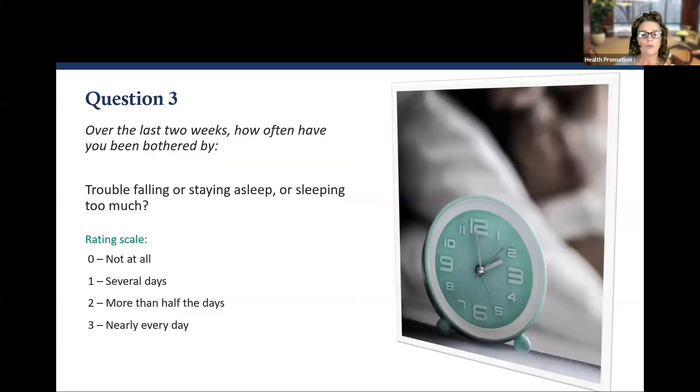Question number three: Over the last two weeks, how often have you been bothered by having trouble falling asleep, staying asleep, or sleeping too much? Also consider early morning waking — finding yourself awake at 3 to 4 a.m., not tired, unable to fall back asleep, with unhealthy thoughts. Zero, one, two, or three.